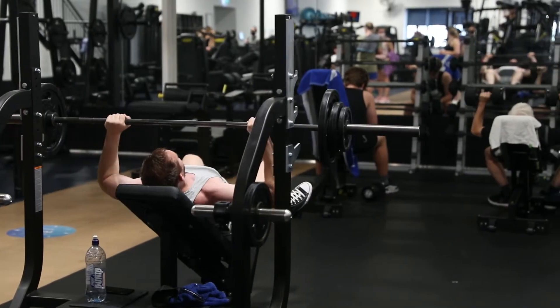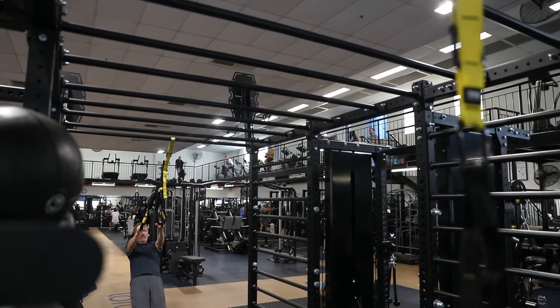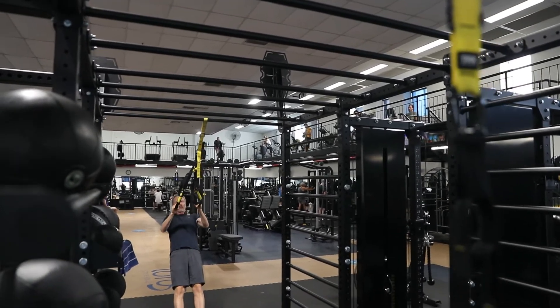It is also furnished with state of the art Technogym strength equipment including a large variety of pin and plate loaded machines, free weights, a sled track, functional training zone and more.